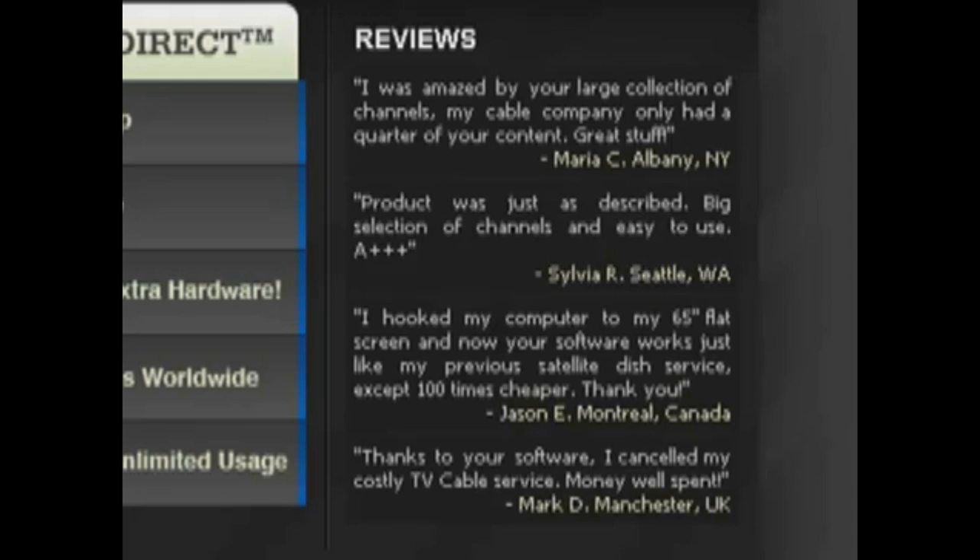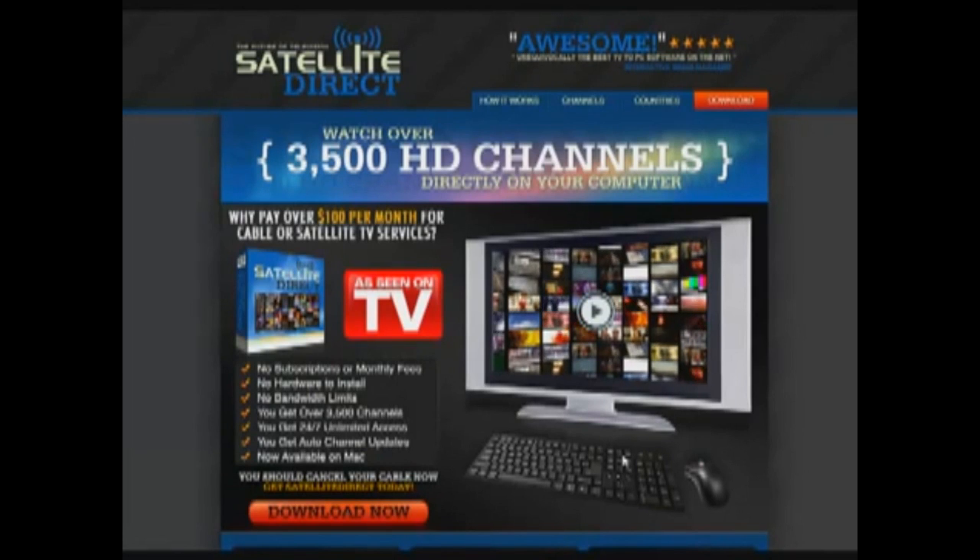Sylvia from Washington says the product was just as described — big selection of channels and easy to use, A+++. And Mark D from Manchester in the UK says thanks to your software he cancelled his costly TV cable service — money well spent. And that's a look at this product review for Satellite Direct. If you'd like to order the product, you can click the button below this video. Thanks so much for watching; we hope you found it to be informative and useful.